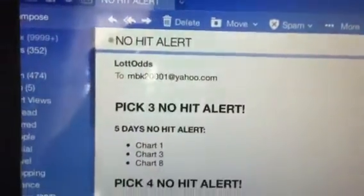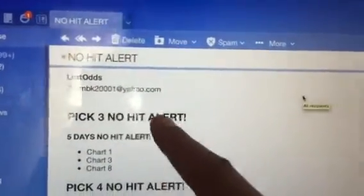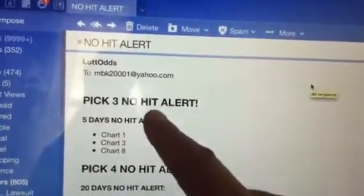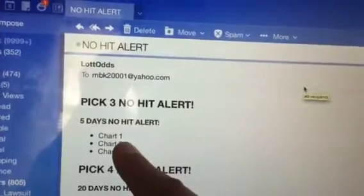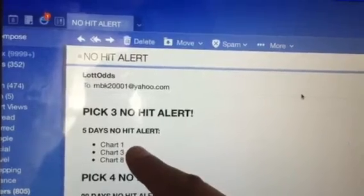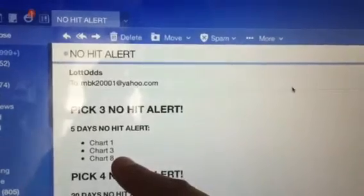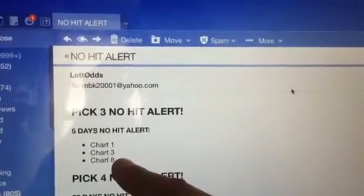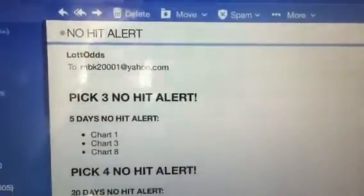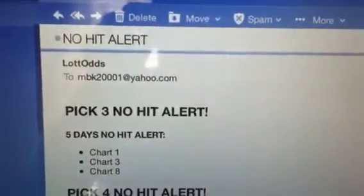This is going to be a short video. Today, June 8th, I received this alert — a no-hits alert for pick three. The charts show 1, 3, and 8, meaning numbers in the first position for pick three are going to be either 1, 3, or 8. High odds of coming out soon, either in the next drawing — midday or evening — or a few drawings from there.